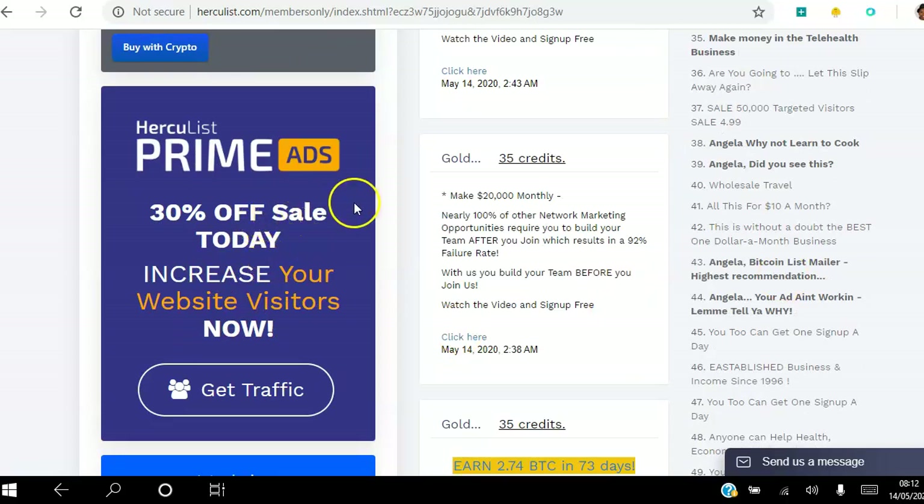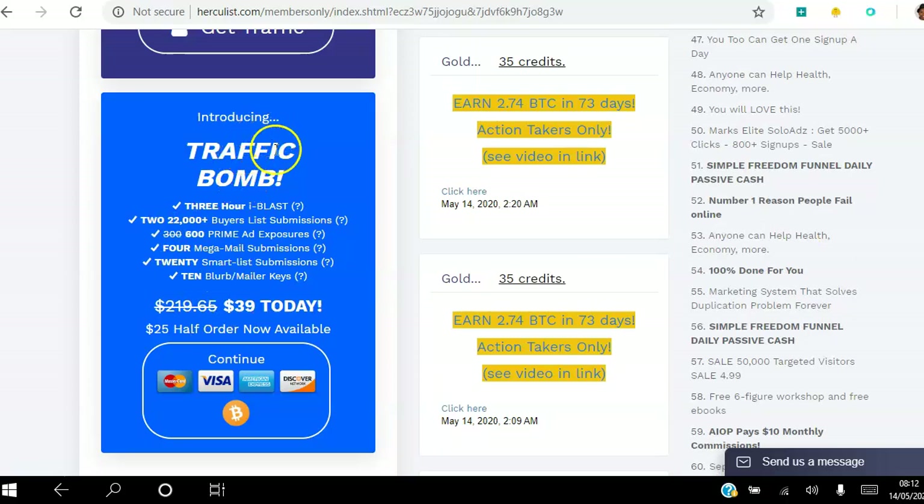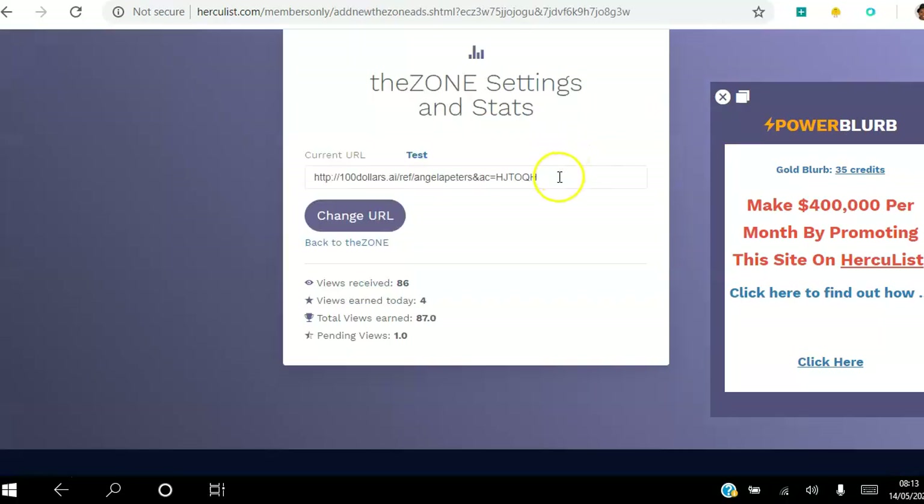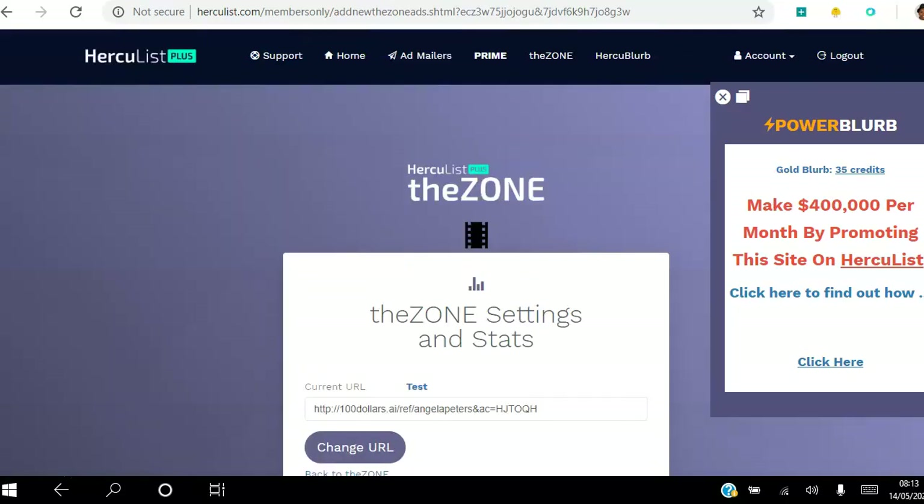Hercules Prime usually has different offers going on — today it's 30% off. There's also a Traffic Bomb option, and you can pay for a three-hour I Blast slot, where every single person who logs in will see your ad for that duration. I'm going to keep this short and cover all of these in separate videos. The main purpose of this video is to point you in the right direction when you get started. The first thing you want to do is edit your Zone URL — paste the URL of whatever offer you're promoting and click Change URL.